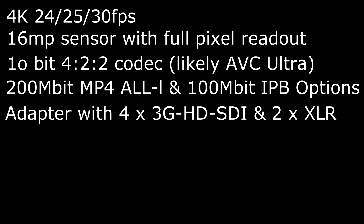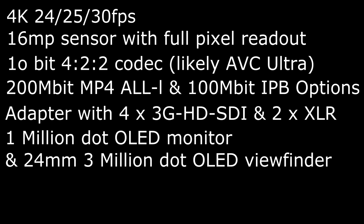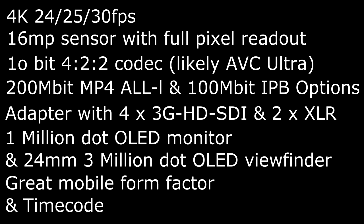We have up to 30 frames per second in 4K mode. We have an OLED monitor with 100 million dots and a 21mm OLED viewfinder with 3 million dots. We have the form factor we love — nice and small and awesome to use — and we have timecode. These are powerhouse specs that would be a real game-changer, which the Panasonic GH cameras are known to be, all at a rumored price of $2,999.